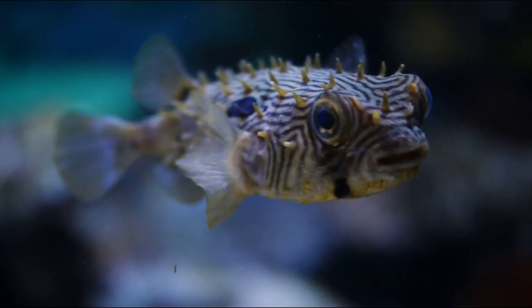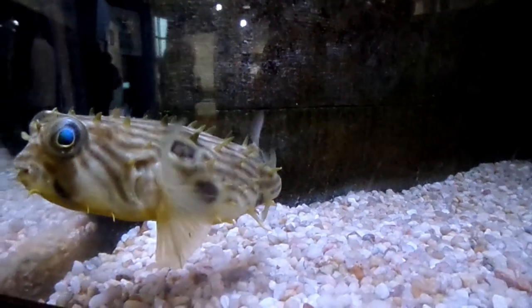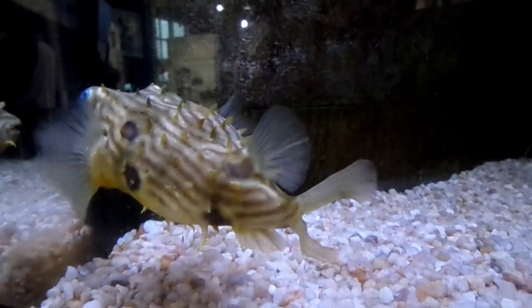Striped bearfish are usually found solitary. They move by pushing water through their gill openings or by waving their side fins, called pectoral fins, and their tail fin.